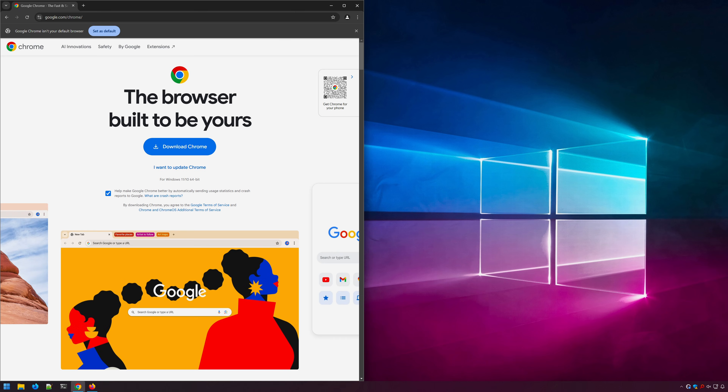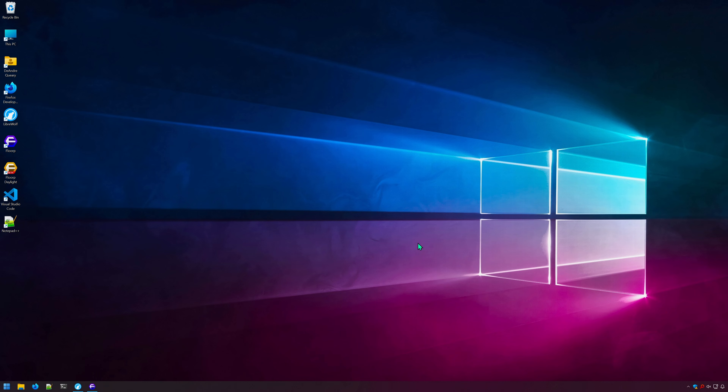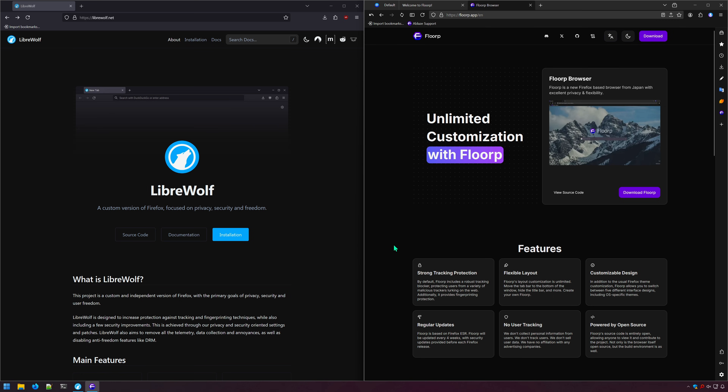Are you looking to switch away from Google Chrome or Firefox? Two browsers you may have seen mentioned online are LibreWolf and Floorp. In this one, we'll be looking at both browsers, their features, and see which one is better.